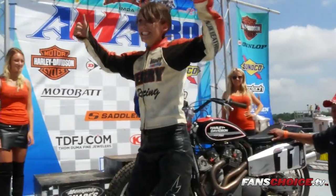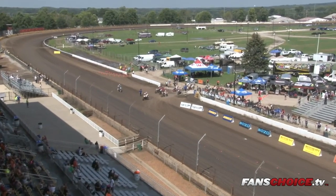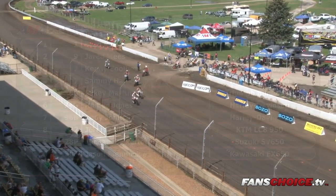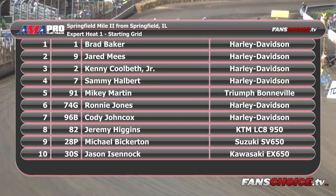It's time for some experts. For the first of three expert heats, here's your starting lineup for Expert Heat 1. Your fast qualifier, ladies and gentlemen — the factory Harley-Davidson motorcycle from Eatonville, Washington, number one, the Bullet, Brad Baker. From Clio, Michigan, number nine, Jared Meese. From Morris, Connecticut, number two, Kenny Coolbeth Jr. From Graham, Washington, number seven, Slammin' Sammy Halbert. From McCampo, California, the factory Triumph, number 91, Mikey Martin.